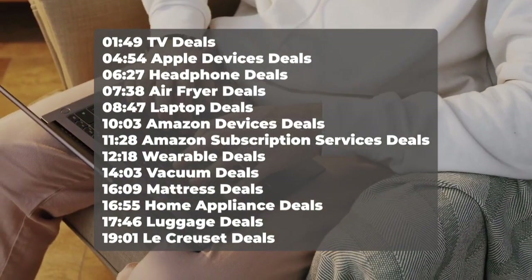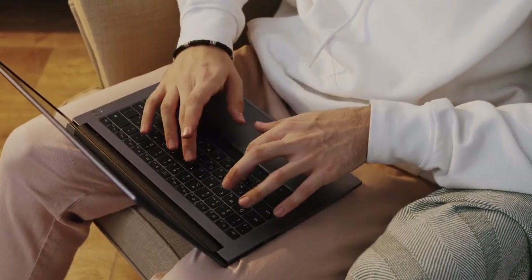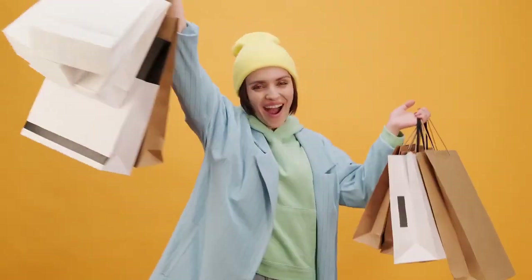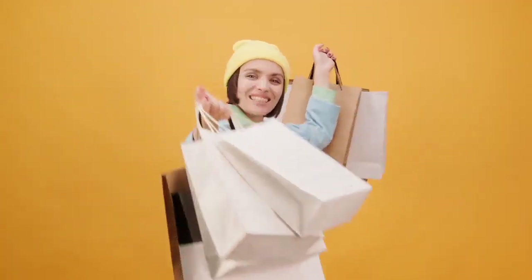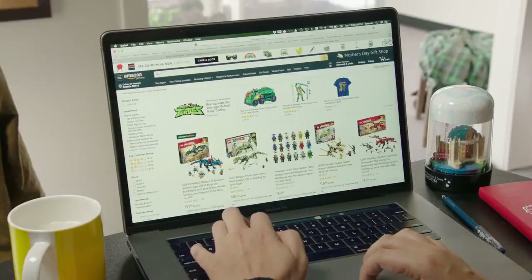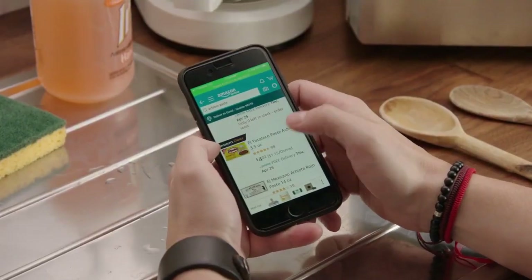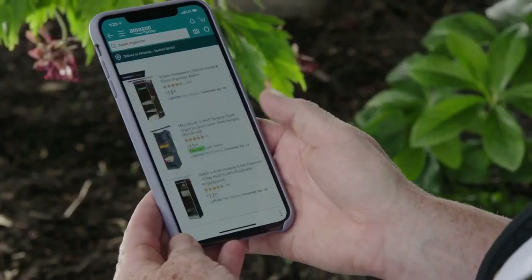Here is a quick breakdown of what you are getting: at 1 minute 49 seconds we have the best Prime Day TV deals; at 4 minutes 54 seconds we have the best Apple Devices deals; at 6 minutes 27 seconds we have the best headphone deals; at 7 minutes 38 seconds we have the best air fryer deals; at 8 minutes 47 seconds we have the best laptop deals; at 10 minutes 3 seconds we have the best Amazon Devices deals; at 11 minutes 28 seconds we have the best Amazon subscription services deals; at 12 minutes 18 seconds we have the best wearable deals; at 14 minutes 3 seconds we have the best vacuum deals; at 16 minutes 9 seconds we have the best mattress deals; at 16 minutes 55 seconds we have the best home appliance deals; at 17 minutes 46 seconds we have the best luggage deals.